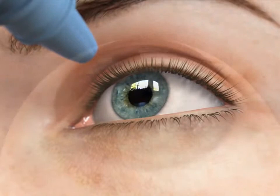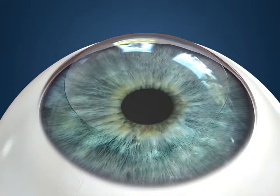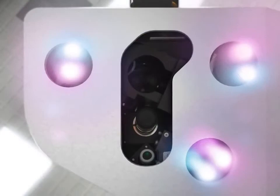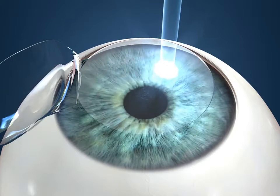LASIK surgery begins with anesthetic drops applied to numb the eye. Next, the doctor will use an advanced automated device to create a thin flap of tissue on the cornea, the clear front window of the eye. The doctor will then lift this flap and hinge it back out of the way. Then, the doctor will align the laser beam with the eye and supply computer-controlled laser light pulses to remove tissue and reshape the cornea.